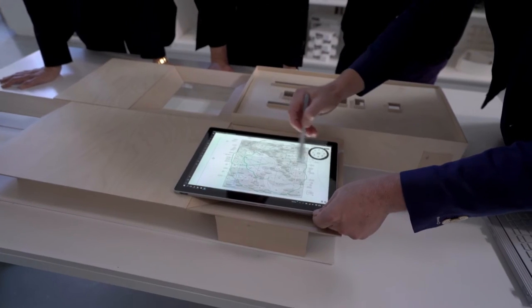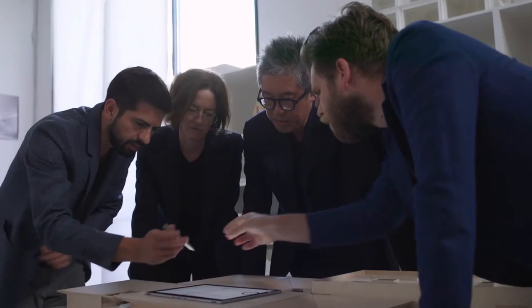We study the site. We study the program. We're trying to find out what the problems are. And then a concept begins to emerge.